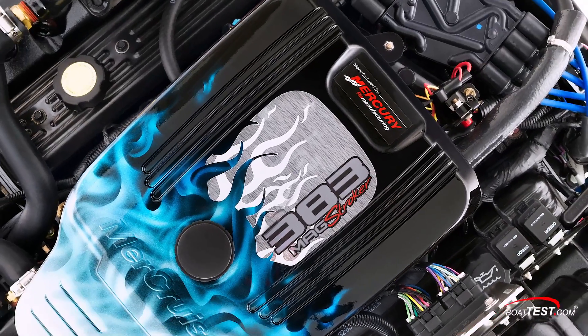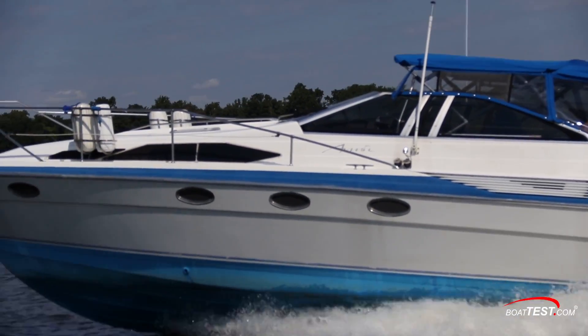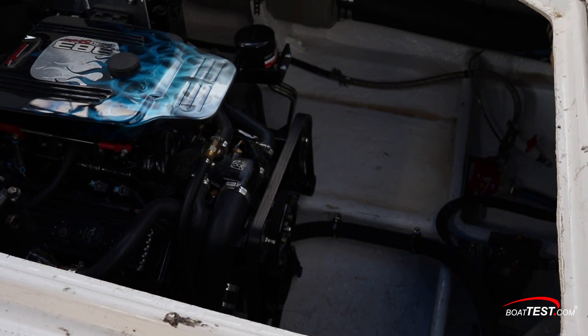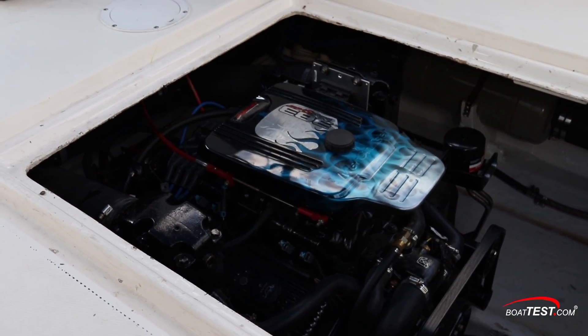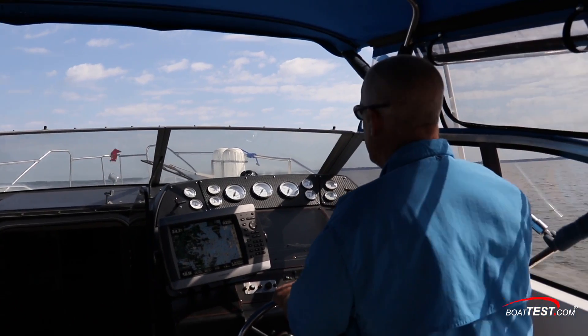The Mercury Remanufacturing 383-Mag Stroker inboard could be a smart repowering alternative for an owner who likes the layout of his current boat and plans to keep it for a few years. The engine swaps out easily, and because it's lighter than a big block of comparable power, it should provide an instant boost in performance and efficiency. For BoatTest.com, I'm Eric Colby.